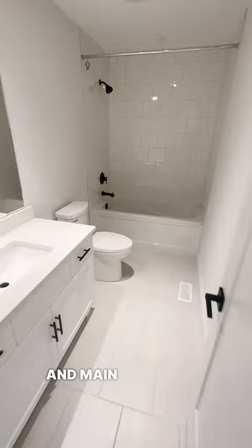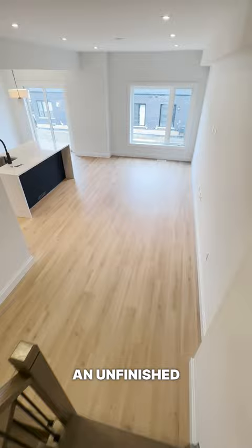Then in the basement, you'll find an unfinished walkout basement, perfect for you to add your own personal touch.